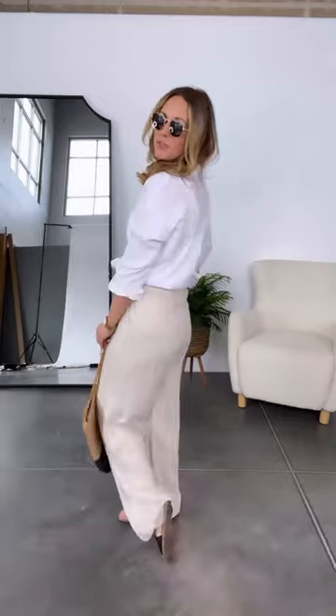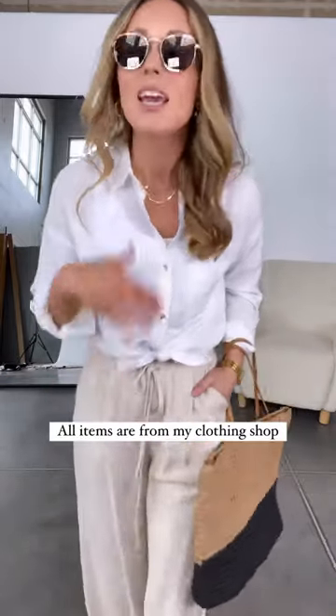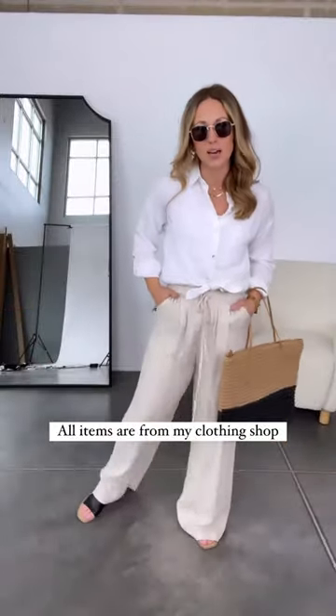And that is the fit. This outfit is super classic — it would be amazing for vacation yet also works really well for an everyday fit. It's chic, it's elevated, and a look that really never goes out of style.